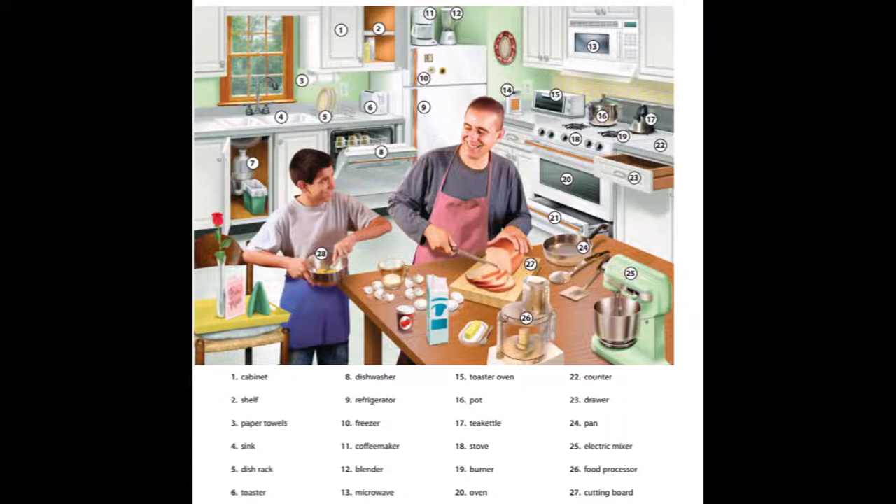25. Electric mixer. 26. Food processor. 27. Cutting board. 28. Mixing bowl.